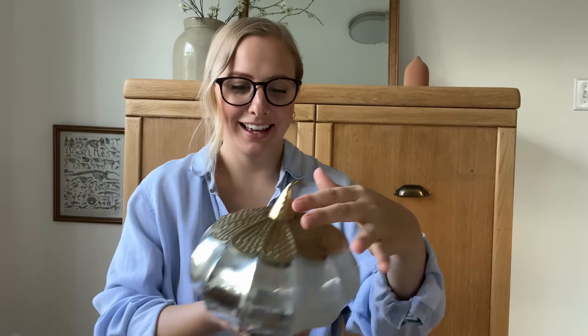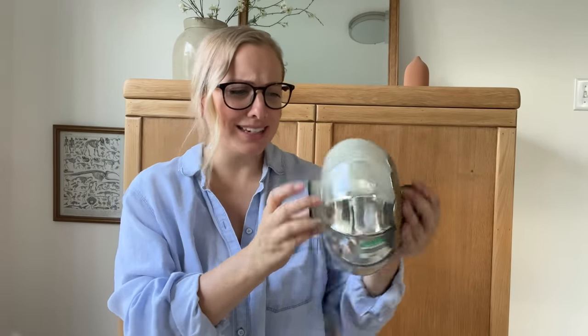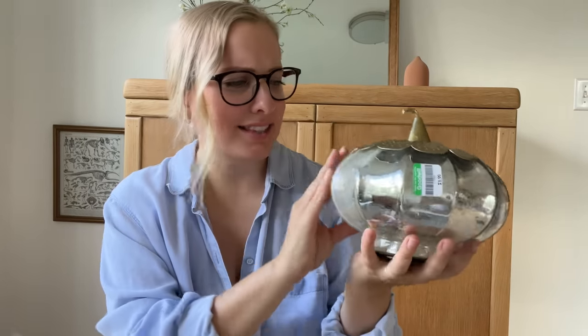The next thing is this metallic pumpkin. Wait, what? This is from TJ Maxx. How cool is this? This is so fun and would be like so cute on my fireplace mantel. I've never had like a fireplace to decorate, but this is such a fun fall decor piece.